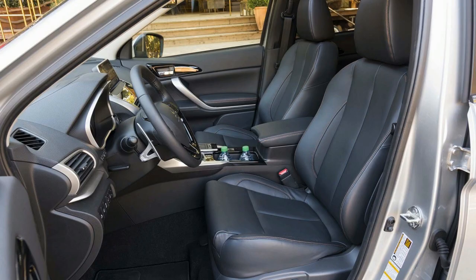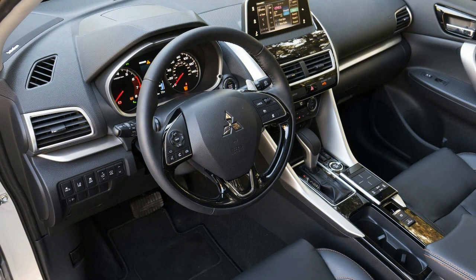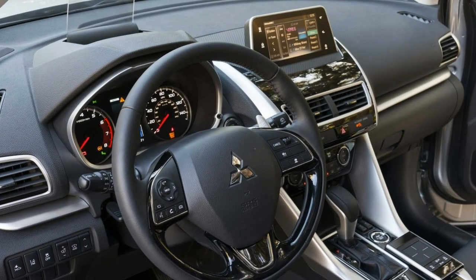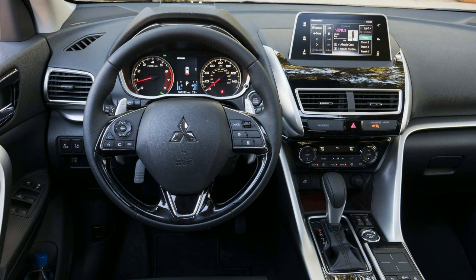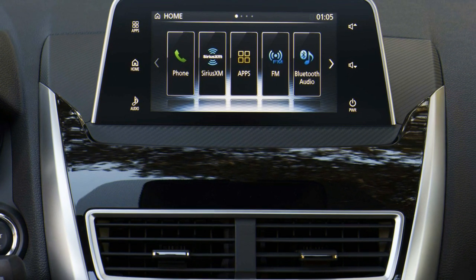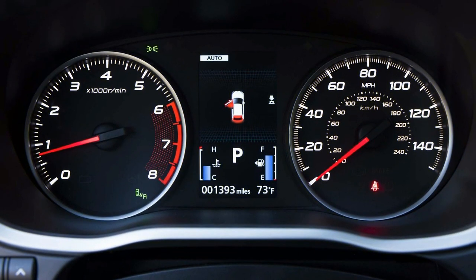With the rear seat folded flat, cargo space improves to 48 cubic feet, but some small crossovers like the Honda HR-V offer more space. Interior material quality is another concern, as rivals use soft-touch materials and better trim to hide cost-cutting, while Mitsubishi appears to wear modest plastics and fabric without much effort to conceal them.